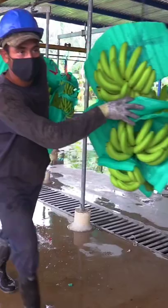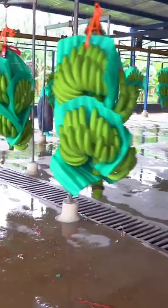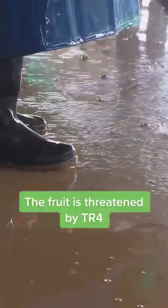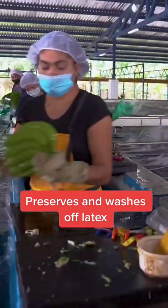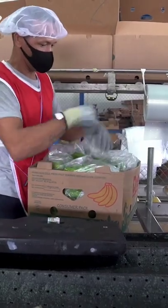That cableway system brings all those banana bunches to the packaging plant. First, workers sanitize the bunches with chlorine. They cut off and throw bushels into a huge tank. The bananas get cut into smaller bunches of 5 to 7, and workers wrap the bananas carefully so they don't bruise.